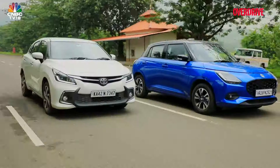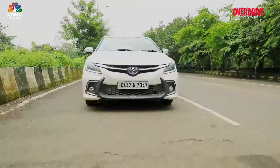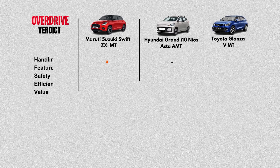We think the Glanza is the most complete package. Yes, you can choose the Swift, but push your budget a bit more to ₹11.63 lakh and this jump makes its value felt — it's a genuine family car with some great headline features and drives more maturely in a greater number of real-life scenarios.